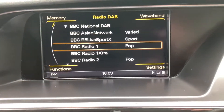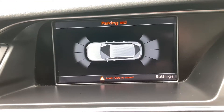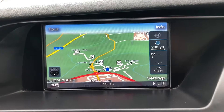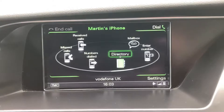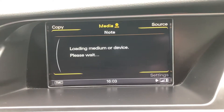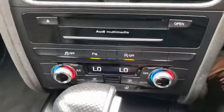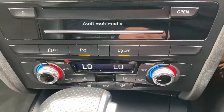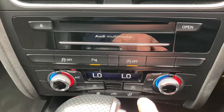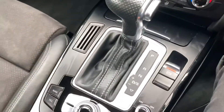DAB radio. It's got the camera there so you've got your front and rear parking sensors. Satellite navigation. Bluetooth telephone. Media connection when your phone's paired in. You can turn your parking sensors on and off. You've got start-stop technology, air conditioning which is dual zoned. Automatic gearbox.